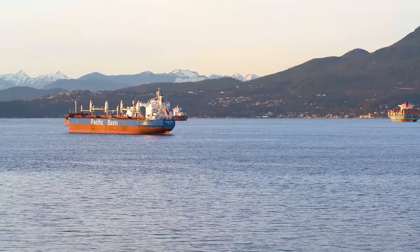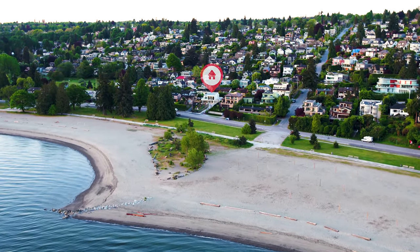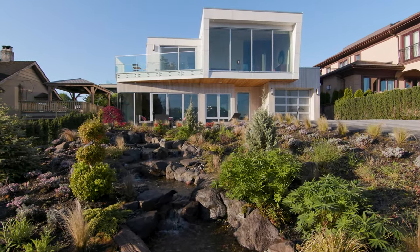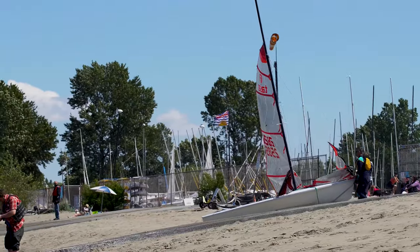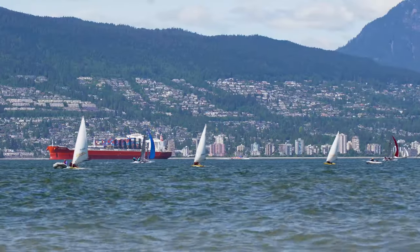Welcome to 4566 Northwest Marine Drive, a sophisticated beachfront haven. This architecturally conceived residence is perfectly positioned for experiencing all the joys of West Coast life, from long walks on the beach to paddleboarding or kayaking, all just steps from your front door.